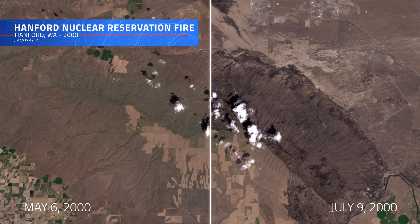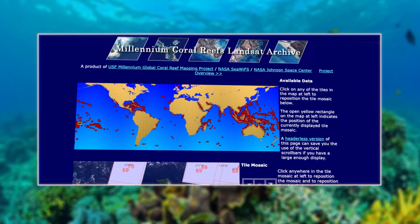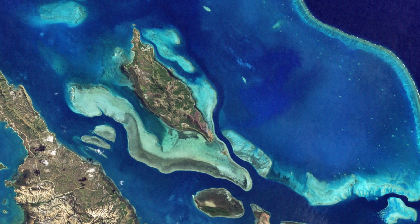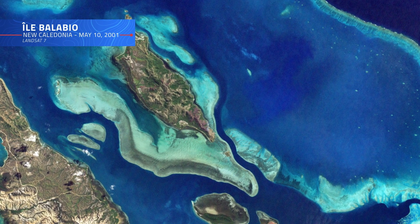Landsat 7's utility wasn't just limited to the land, playing a key role in the Millennium Coral Reef Mapping Project. Its ability to capture detailed, cloud-free images over remote tropical regions proved to be a critical tool in helping scientists create the first consistent global map of our planet's coral reefs.